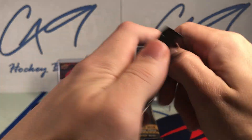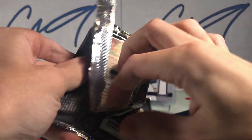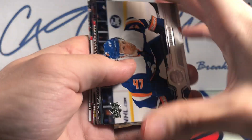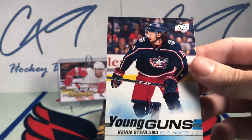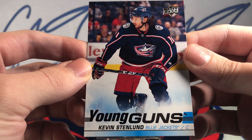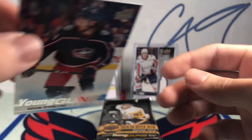First pack of 1920 Series 1. We have a Young Guns of Kevin Stenlund.